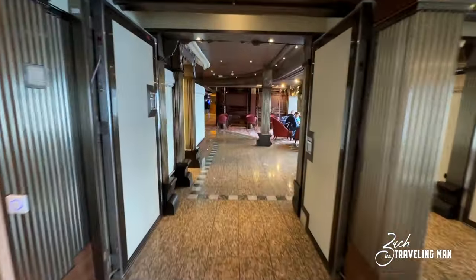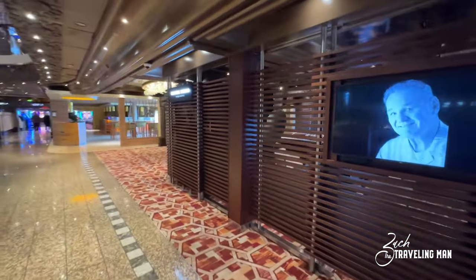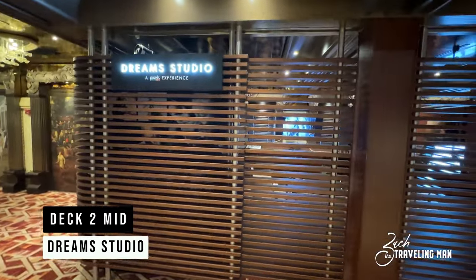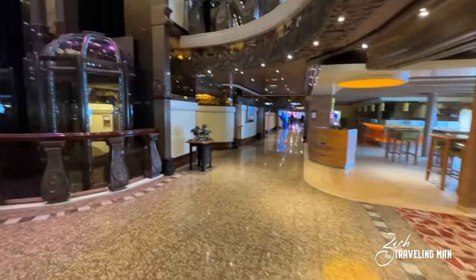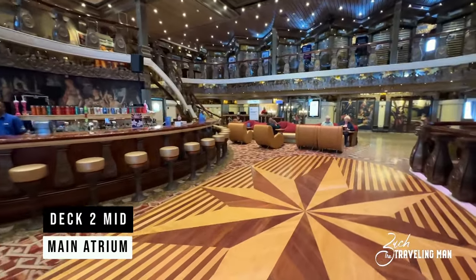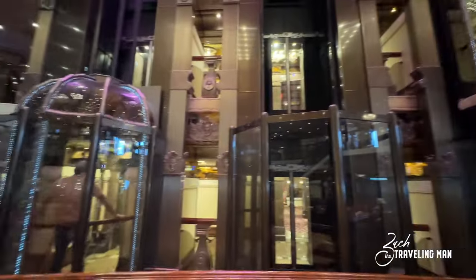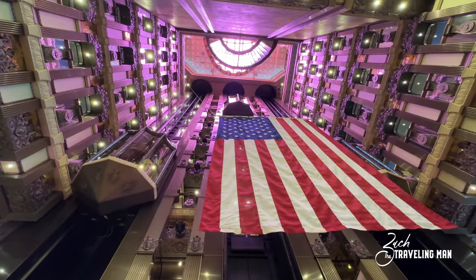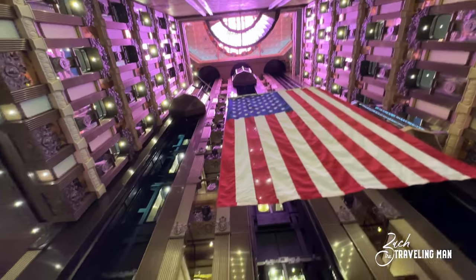Continuing forward from the Alchemy Bar toward the main atrium, another new feature after the renovation is Dream Studio, where you can come and schedule a personalized photo shoot on the ship. The main atrium features a dance floor, a bar, and glass elevators so you can people-watch. The atrium opens all the way up to the glass funnel at the very top — you're actually looking at the funnel when you look all the way up, which is very cool.